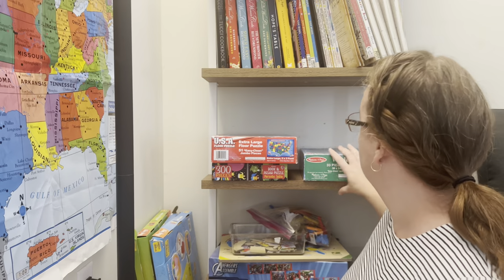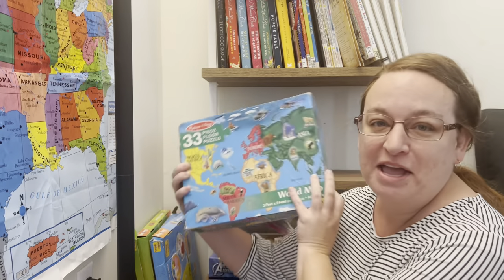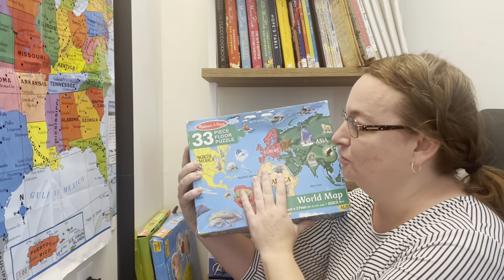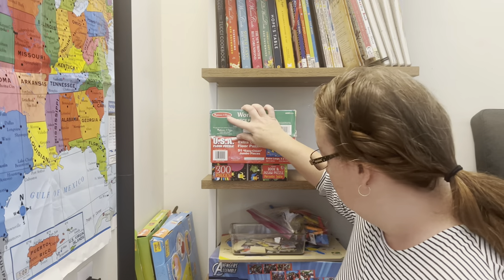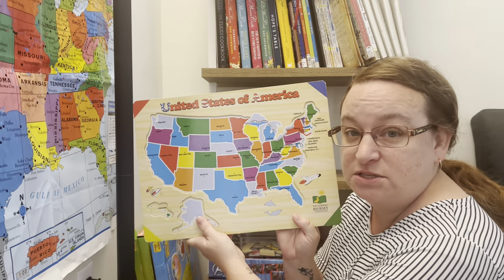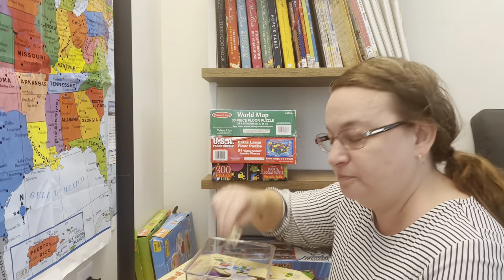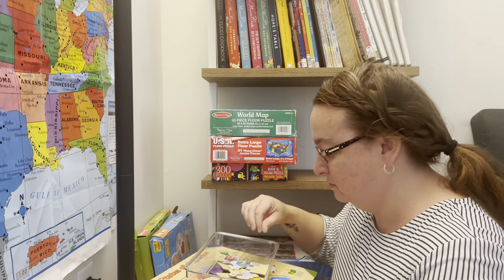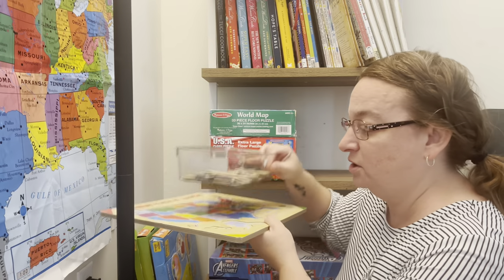Periodic table puzzle — this is going to stay in the school room. My nine-year-old has been interested in the periodic table for years. USA floor map — staying. Raya puzzle — that's going to move. World map — this box has been taped, and this puzzle has been done in our house probably a hundred times, so we're keeping it. Down here we have one of my favorite US puzzles — it comes with pieces where each state is its own piece. I'm going to keep this one.